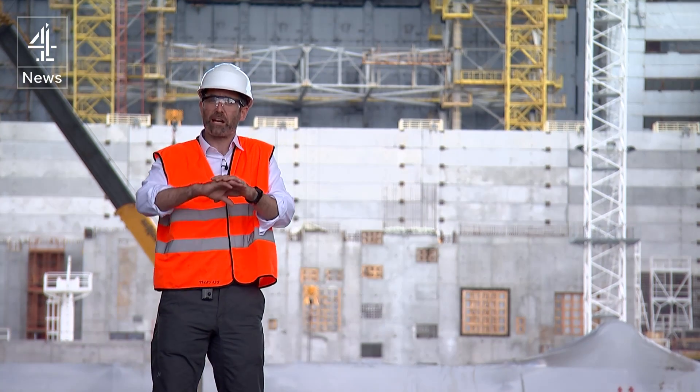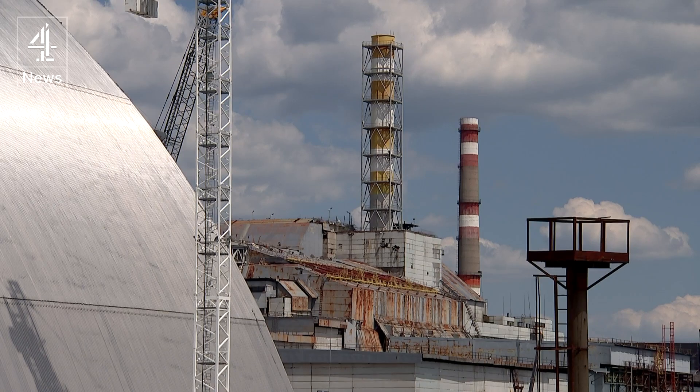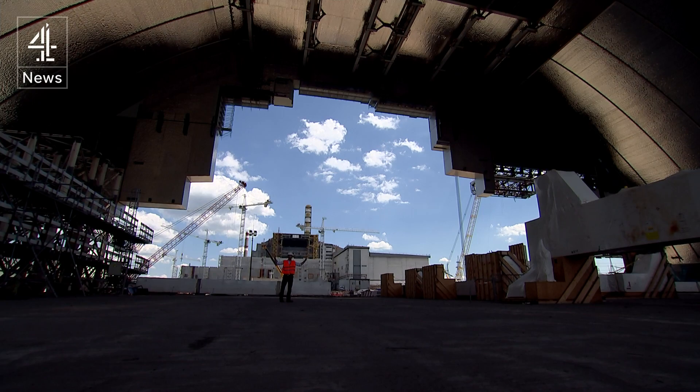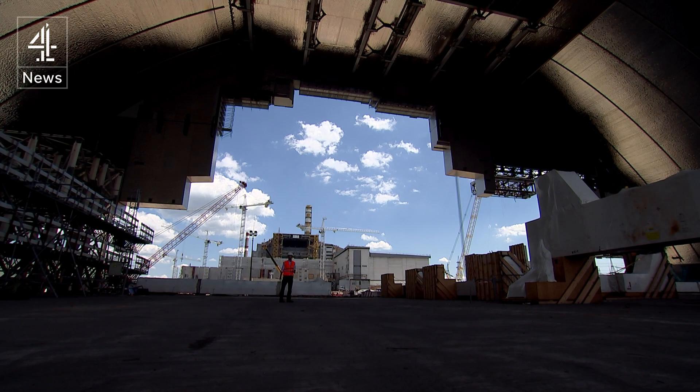Immediately after the disaster, the reactor was sealed in a concrete sarcophagus designed to last 30 years. That's now just months away and the building is in imminent danger of collapse. So the race is on to complete this — the largest moving building in the world. A dome that's going to be slid over the top of the entire reactor complex, hopefully keeping it safe for another century.